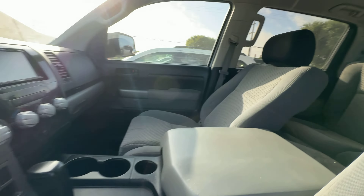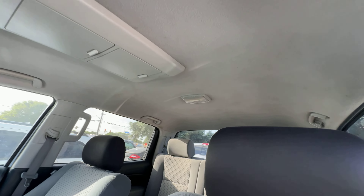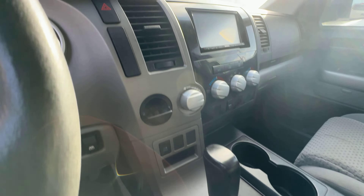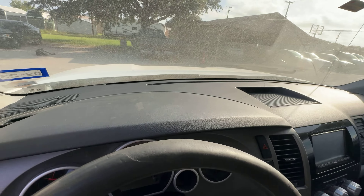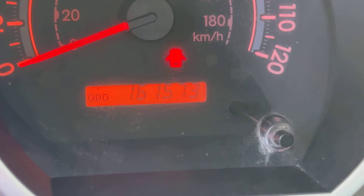On the interior, gray seats. The AC is blowing nice and cold. Automatic. Dash is clean. Your mileage is 161,573.